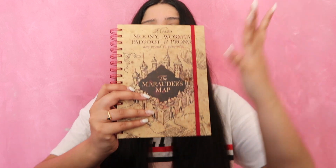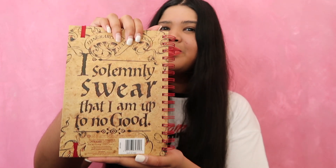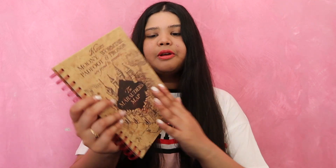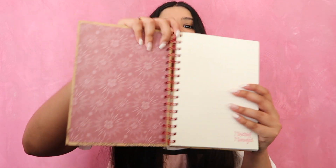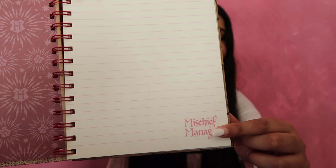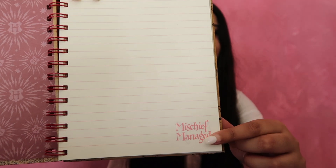Next, I got this notebook and it's the Marauder's Map. And at the back it says, 'I solemnly swear that I'm up to no good,' which I love. I didn't get this one from Typro - I got this from a store called Zing. This is the front and these are what the pages look like. At the bottom, you can actually see that it says 'mischief managed' on it, which I think is so cool - I love that little detail. I think it was around eight or $10.